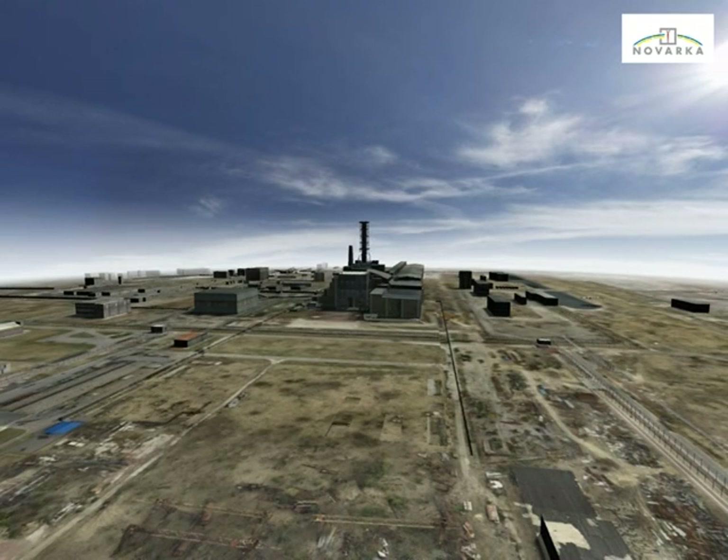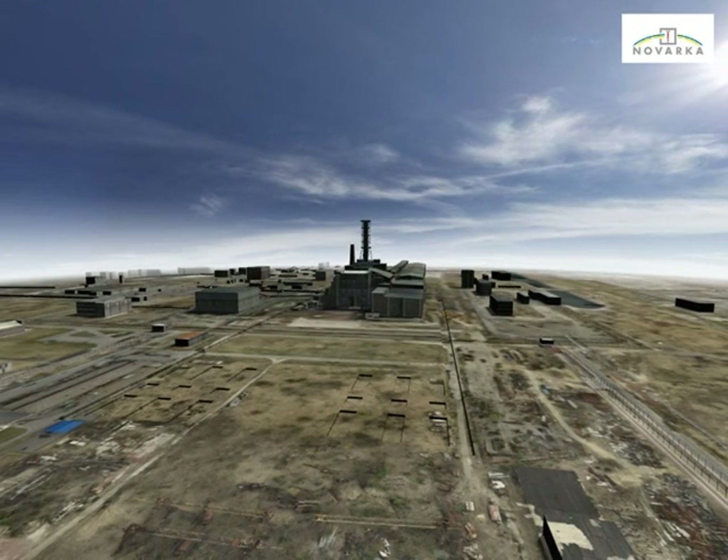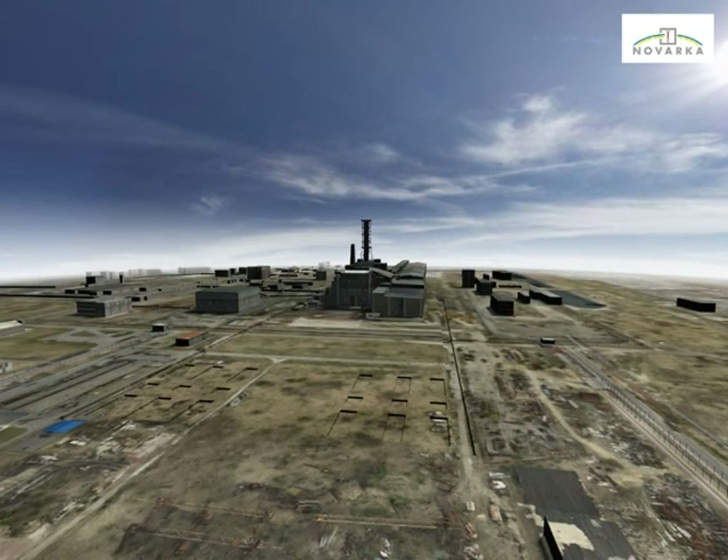Once the area has been cleared, earthwork operations will be started. Two large trenches will be excavated for the skidding beams, which are the arch supports. At the same time, rectangular excavations are performed for the foundations for the erection towers in the middle of the erection zone.